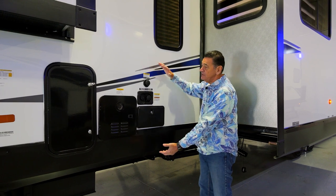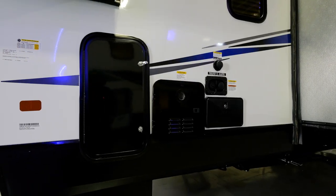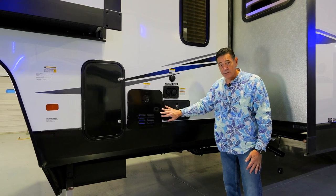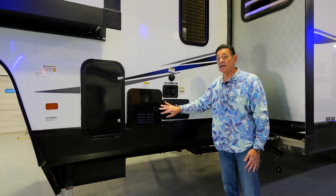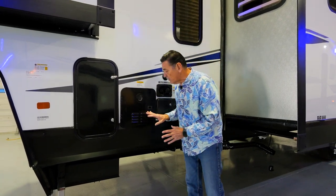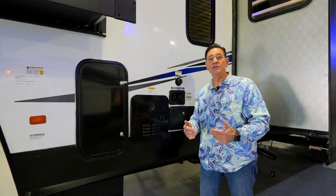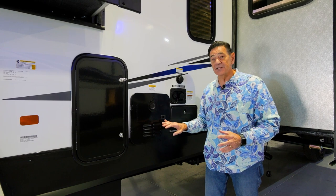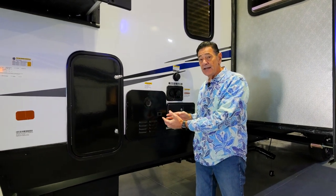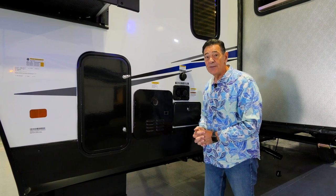On the front driver's side, we have a big functionality center with a hot and cold outdoor shower, black tank flush, and city water connection. Right next to that is your tankless water heater — so you get unlimited hot water. You've got a 100-gallon freshwater tank as well. The tankless system also has a sensor: below 37 degrees, a small flame comes on and heats the unit to make sure nothing freezes, even in colder camping climates.